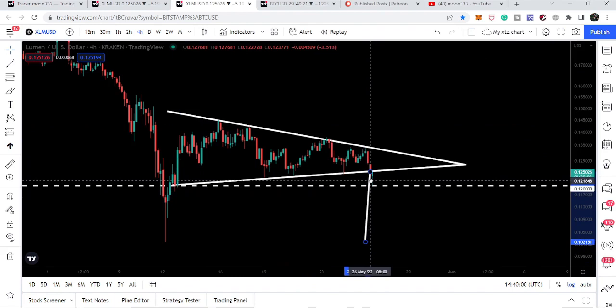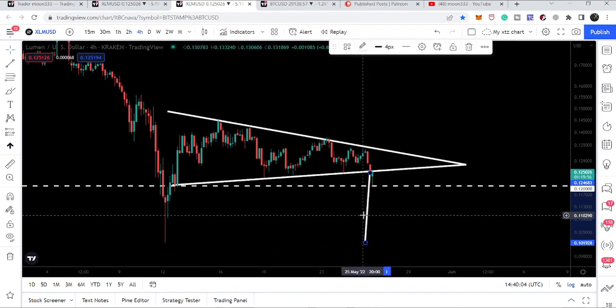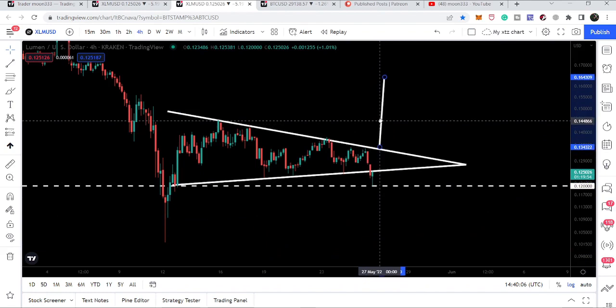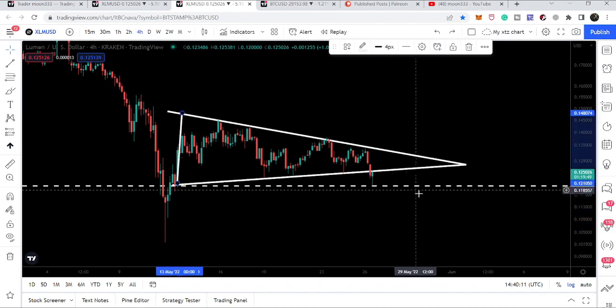If we take a look at the targets: to the downside, after this breakdown, our target can be approximately 10 cents. And if the price breaks out the resistance and moves up from here, that target will be approximately 16.4 cents.